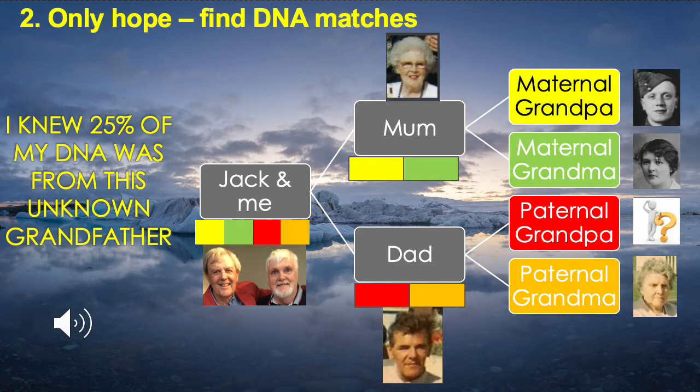I was new to DNA. However, as the chart shows, 25% of my DNA will be from my paternal grandpa. In fact, you get a random 50% of DNA from each parent. So, for example, my brother Jack and I will have differing DNA from our parents. I took an AncestryDNA test in the hope of matching with others who shared this unknown grandpa's DNA.